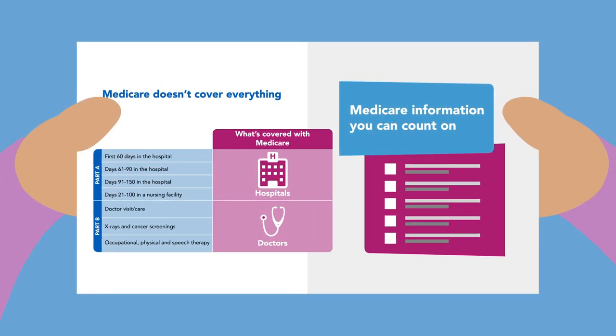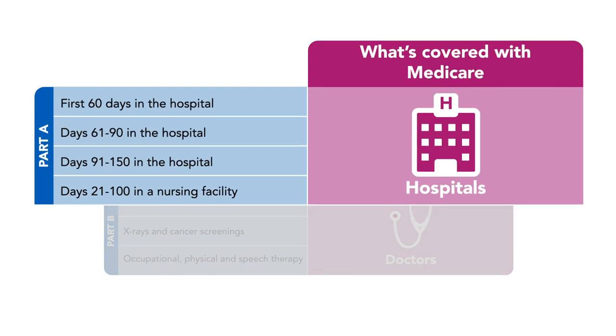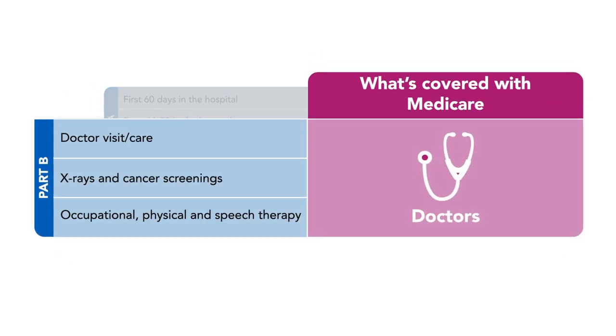Did you know that Original Medicare has two essential parts? Part A is hospital insurance that covers things like hospital stays and skilled nursing care. Part B is medical insurance that covers things like doctor visits and outpatient care.